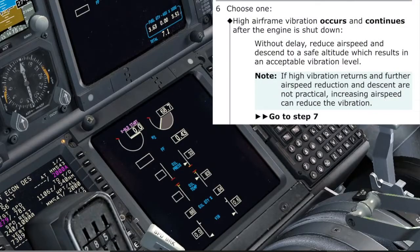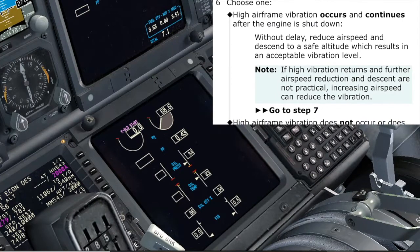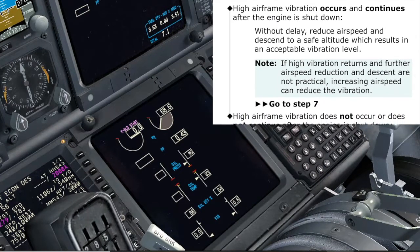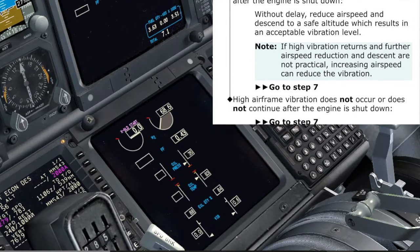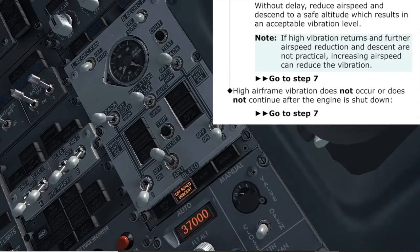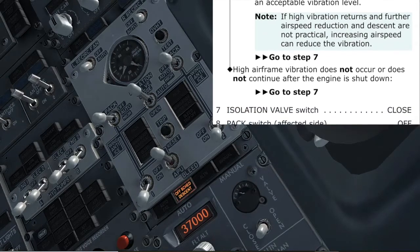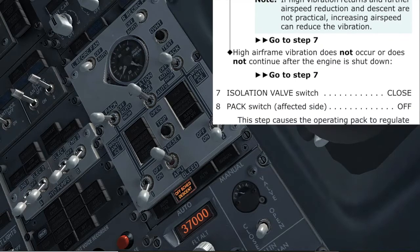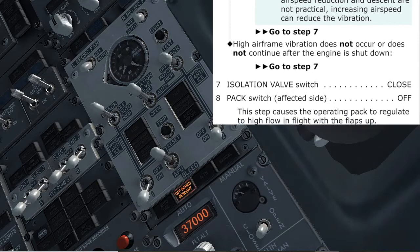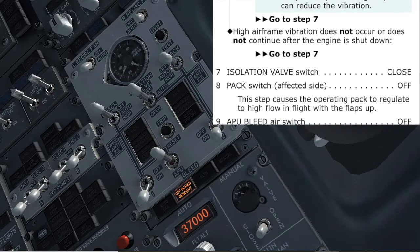Choose one: high vibration occurs and continues after the engine is shut down, or high airframe vibration does not occur or does not continue after the engine is shut down. There is no vibration. Agree. Isolation valve switch — close. Closed. Checked. Pack switch affected side — off. Left side. Agree. Off. Checked. This step causes the operating pack to regulate to high flow in flight with flaps up.